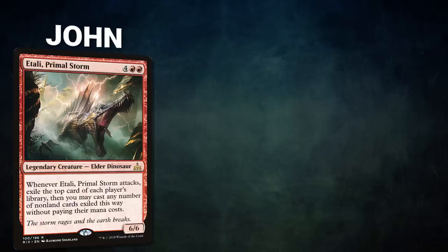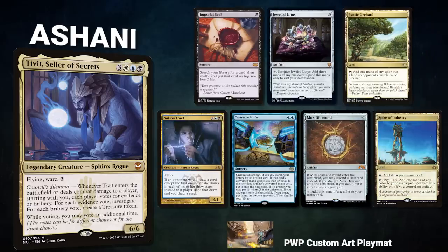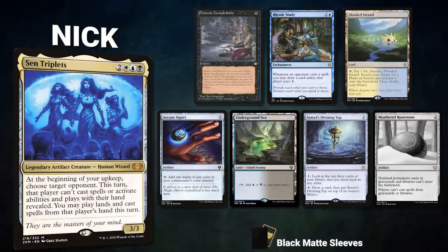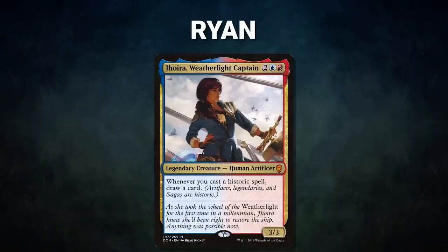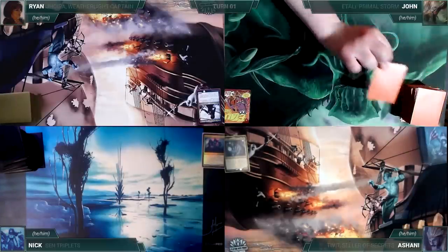The players enjoyed Game 1 so much they decided to run it back. John brings back Etali, Primal Storm — opening hand: Mountain, Grinning Ignus, Pyretic Ritual, Homeward Path, Command Beacon; London mulligans: Kiki-Jiki, Mirror Breaker and Chaos Warp. Ashani brings back Tivit — opening hand: Imperial Seal, Jeweled Lotus, Exotic Orchard, Notion Thief, Transmute Artifact, Mox Diamond, and Spire of Industry. Nick brings back Sen Triplets — opening hand: Demonic Consultation, Rhystic Study, Flooded Strand, Arcane Signet, Underground Sea, Sensei's Divining Top; London mulligan: Weathered Runestone. Ryan brings back Jhoira — opening hand: Urza Lord High Artificer, Windfall, Sol Ring, Scalding Tarn, Mental Misstep, Rhystic Study, and Wooded Foothills. John gets to start.